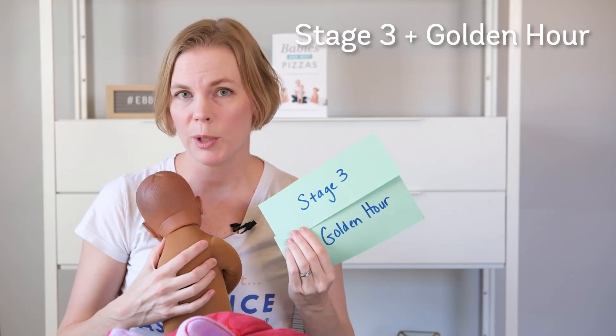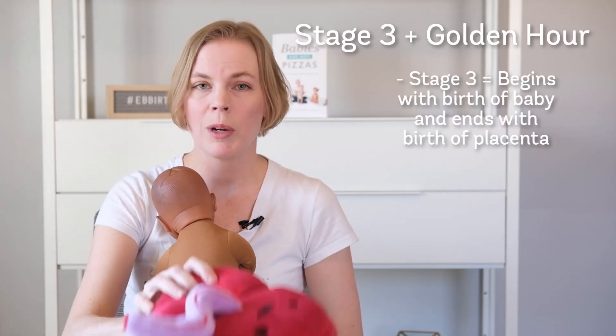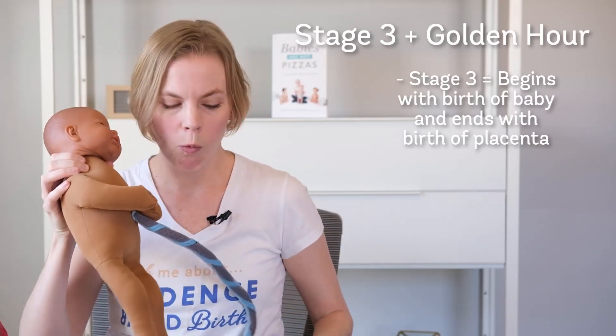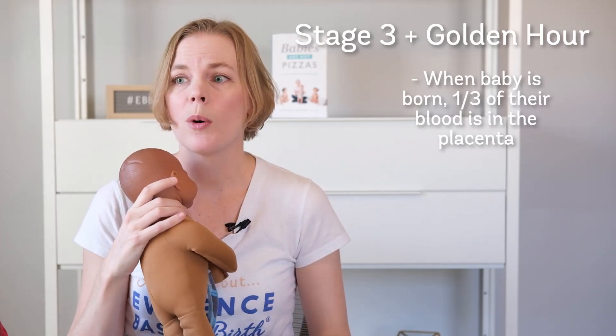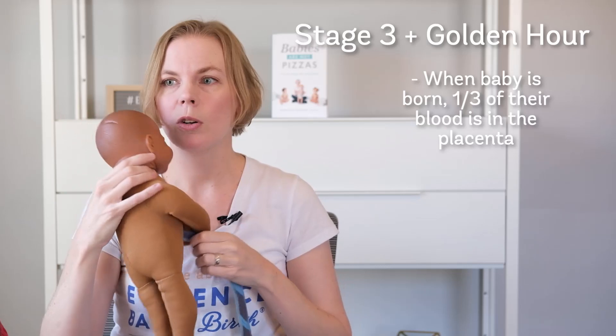Now we have reached stage three, and we're also in the golden hour — these two stages overlap a little bit. Stage three starts after the baby is born and ends with the birth of the placenta. While the baby's cord is still attached, about one third of the baby's own blood supply is still left behind in the placenta. It's very important to let that blood flow through the umbilical cord to the baby, which takes anywhere from three to five minutes — sometimes even longer. The best way to know the baby has gotten all its blood is that the cord has stopped pulsing and turned white.